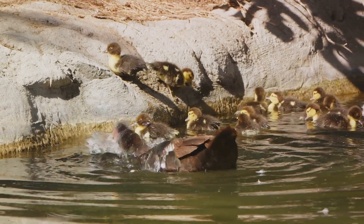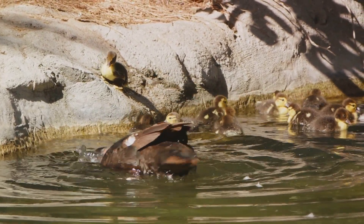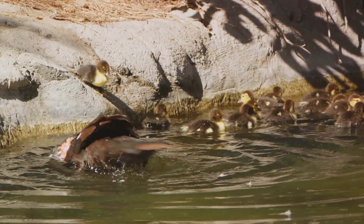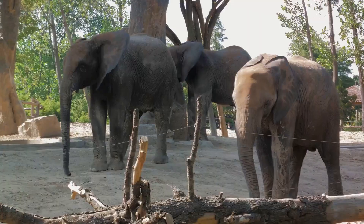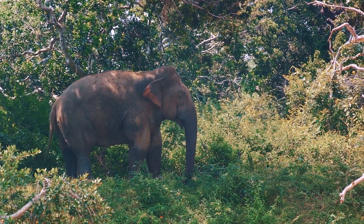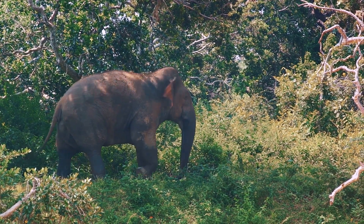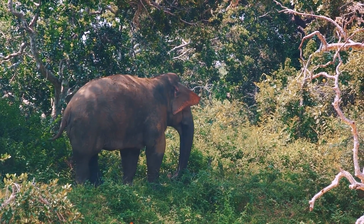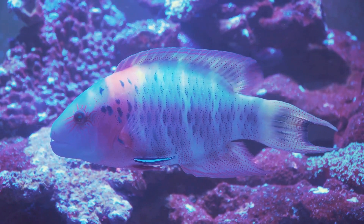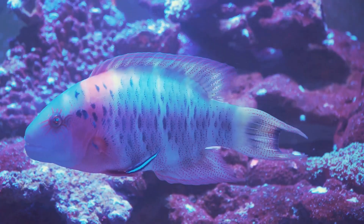Now let's sail on to the enchanting letter E. Can you say E? It's easy as pie: E, E, E. It sounds like a squeaky door opening. And a word that starts with E? That's right — elephant! An elephant is big and strong, just like the letter E. So E is for elephant. Finally, we've arrived at the fabulous letter F. Let's say it together: F, F, F. It sounds like the gentle rustling of leaves in the wind. And a word that starts with F? Of course it's fish. A fish swims in the water, so F is for fish.